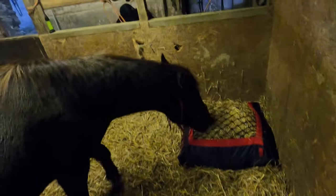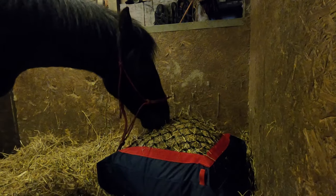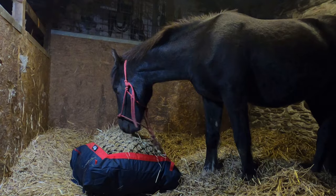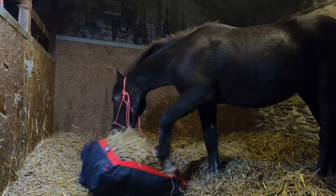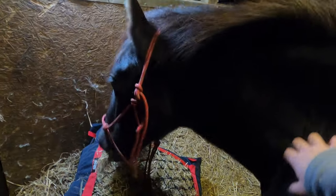Come on! There you go! Someone's impatient! He's not fazed by it at all! He's like, I want my hay now! He's definitely taken to it in no time. Please don't destroy it on the first night! I guess I'll leave you to it then, and we'll see how things are in the morning. Good night, Dream!